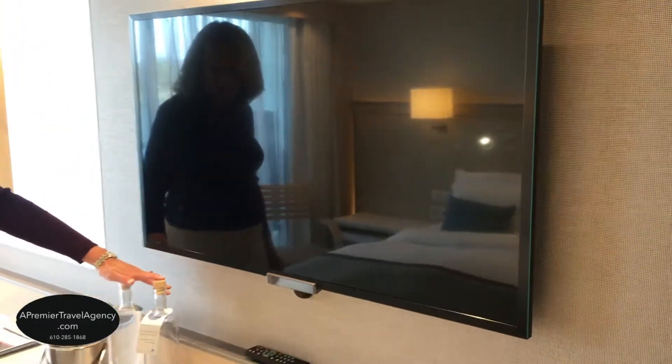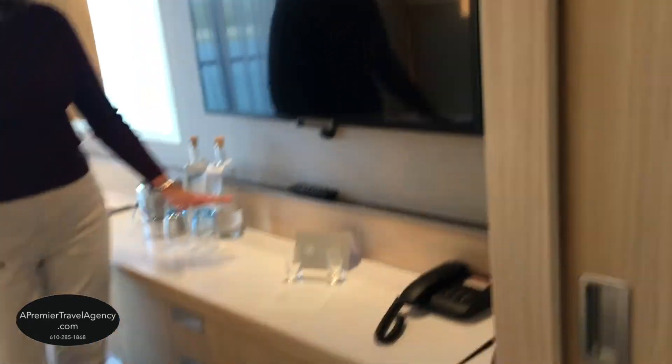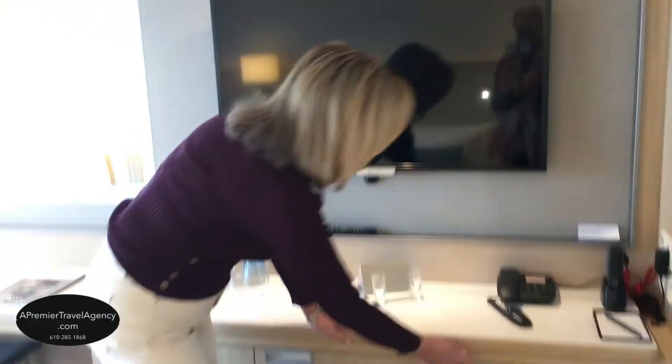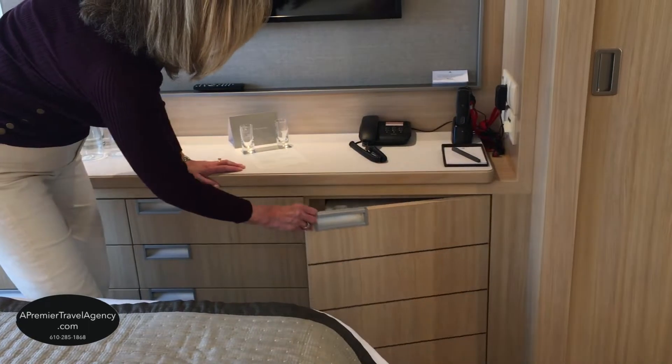All rooms have complimentary bottled water delivered daily. We have six drawers here, which is fabulous — it gives you plenty of storage space. This is a much larger cabin than some others, and there's also a small refrigerator that's empty so you can put anything you'd like in there.